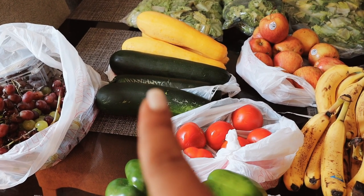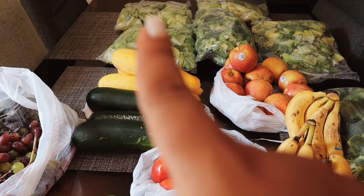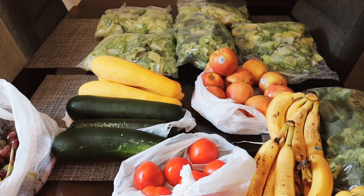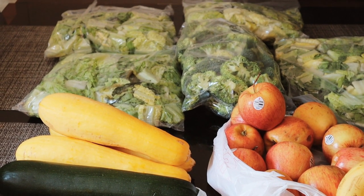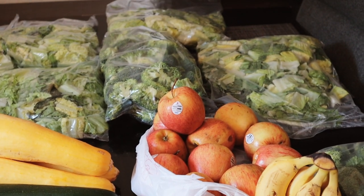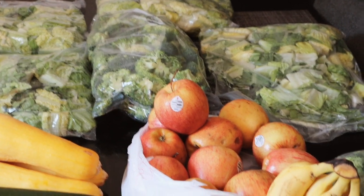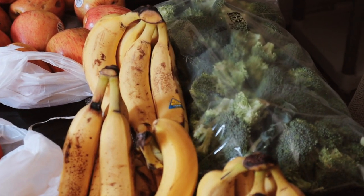Zucchini and squash were two for three together, so I got a couple zucchini and a couple squash. The lettuce — the guy literally gave me these huge one-pound bags for a dollar. I think he gave me four bags of lettuce. The broccoli is three pounds each and they were a dollar each.